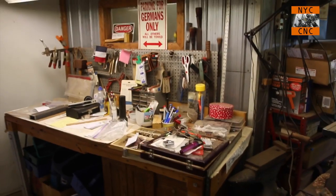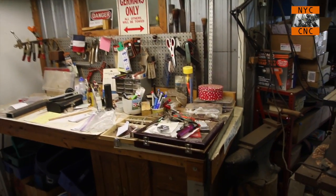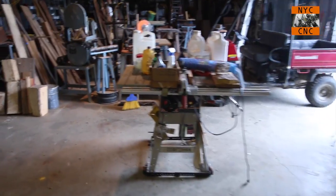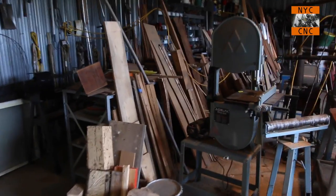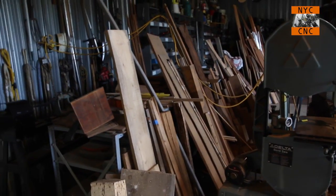My grandfather was a big knife maker, so he had a lot of knife making equipment. And this was a lot of the leather tools for sheaths. A little table saw and a lot of our wood. I'm proud to say a lot of the wood we work with around here — walnut, cherry, oak — actually comes from our family farm.